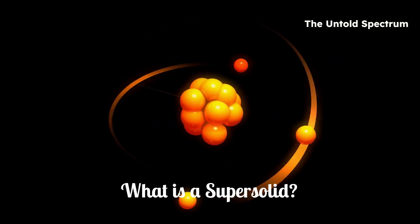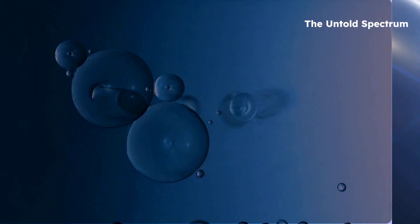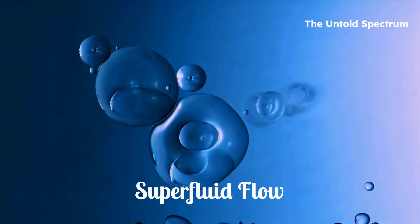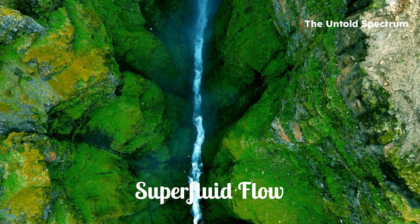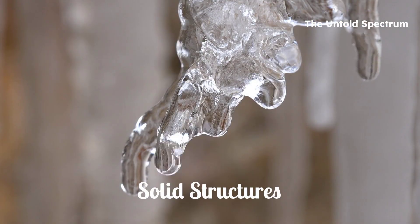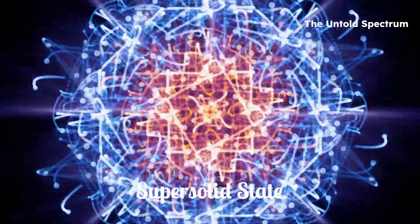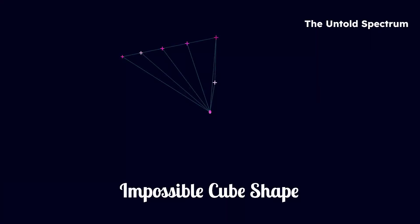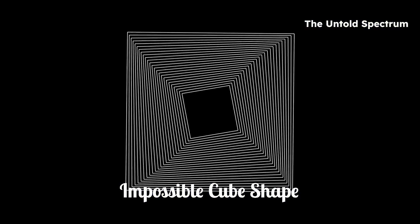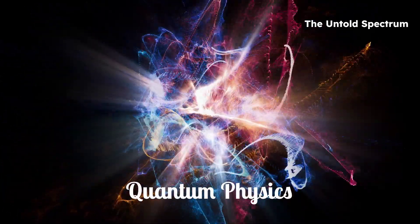What is a super solid? First, let's break down the word itself: super solid. It's a state of matter that combines two things that shouldn't go together — a super fluid, something that flows forever with no resistance, like a river that never stops or slows down, and a solid, something stiff and structured, like ice or crystal. In a super solid, those two behaviors coexist. It's like having jello that flows through a straw but keeps its perfect cube shape. It's not supposed to be possible. But quantum physics doesn't care about what seems normal to us.